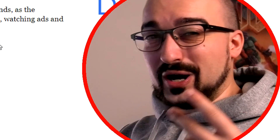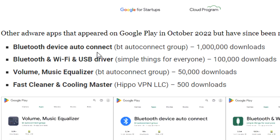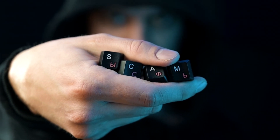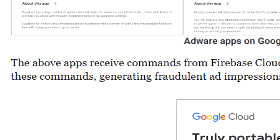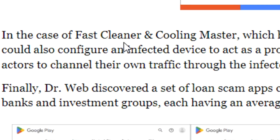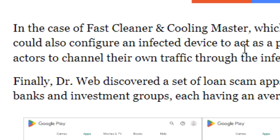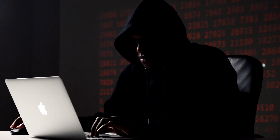Now does that not sound like every single one of my reviews almost? But the next area is where things get really intense. Other adware apps that appeared on Google Play in October 2022, but have since been removed, are Bluetooth Device Audio Connect, Bluetooth and Wi-Fi and USB Driver, Volume Music Equalizer, and Fast Cleaner and Cooling Master. The above apps receive commands from Firebase Cloud Messaging and load the websites specified in these commands, generating fraudulent ad impressions on the infected devices. In the case of Fast Cleaner and Cooling Master, which had a low download volume, the remote operators could also configure an infected device to act as a proxy server, allowing threat actors to channel their own traffic through the infected device.